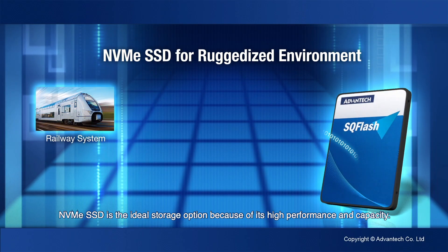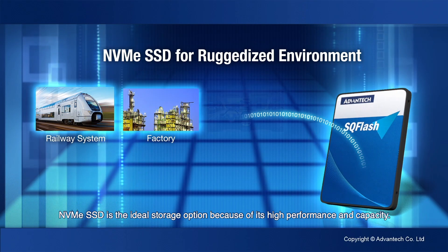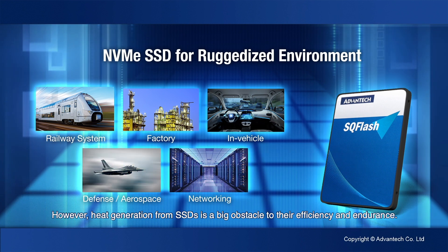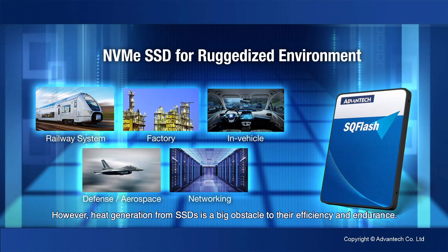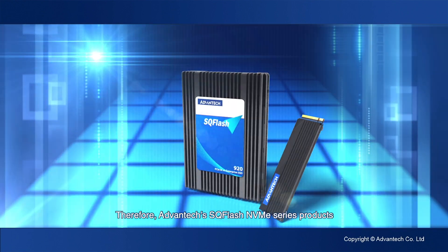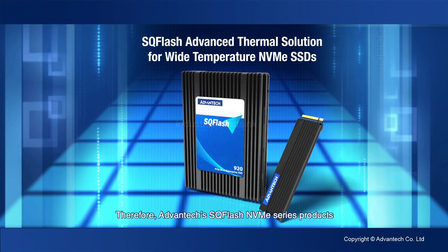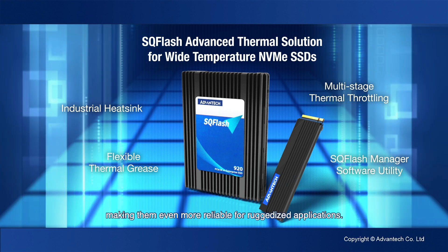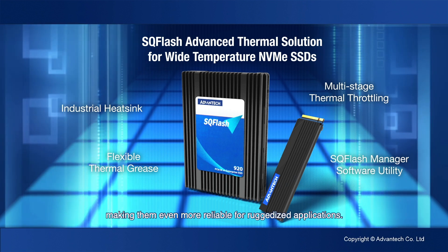NVMe SSD is the ideal storage option because of its high performance and capacity. However, heat generation from SSDs is a big obstacle to their efficiency and endurance. Therefore, Advantech's SQ Flash NVMe series products are designed with our market-leading thermal solution, making them even more reliable for ruggedized applications.